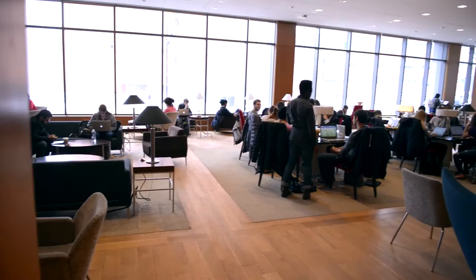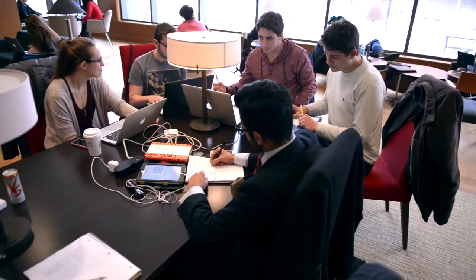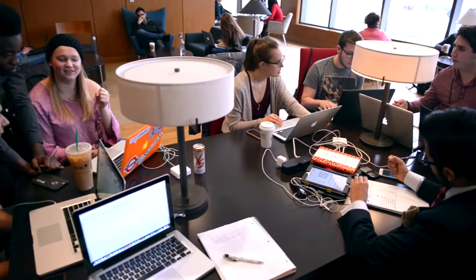My favorite thing to do in LeBeau is to grab a coffee, come hang out in this big study area lounge with my friends, and then we can do our homework together, study together, and maybe do some group projects. Thanks for joining me in LeBeau. Be sure to check out the remainder of the virtual tour videos.